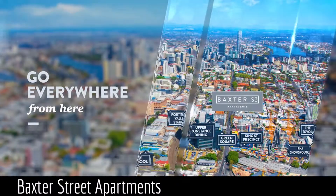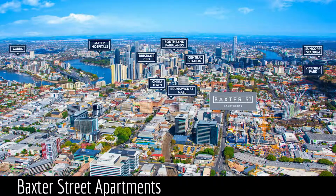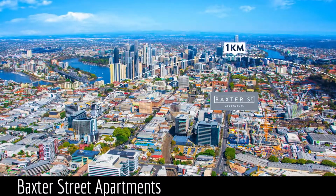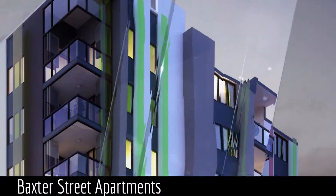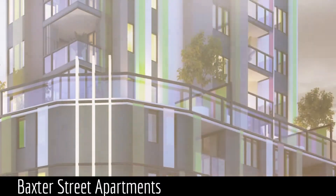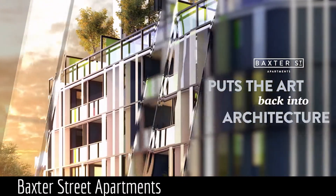Brilliantly conceived, Baxter Street embraces the soul of Brisbane's most sought-after premium inner city residential opportunity, Fortitude Valley. Iconic, edgy and inspiring, with art deco columns and illuminating transparent panels, Baxter Street Apartments puts the art back into architecture.